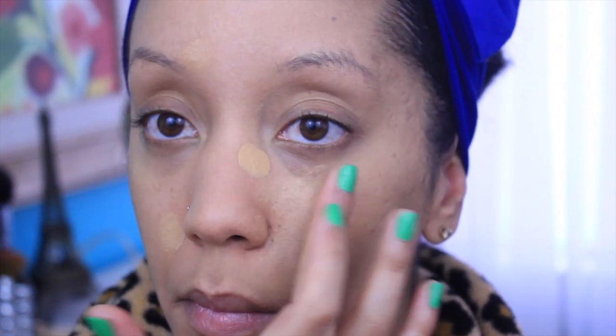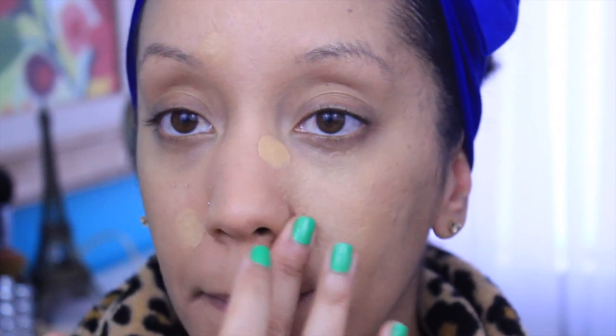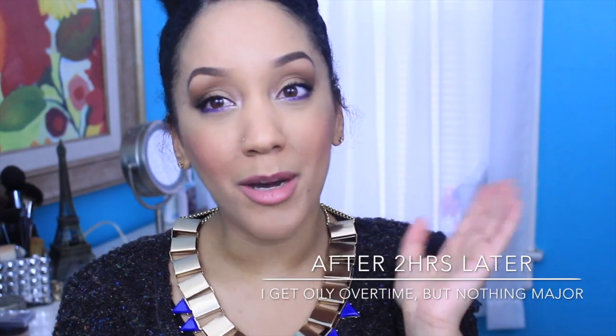Just the fact that I can use this as both a foundation and concealer is pretty impressive — at least I think so. Just look at those results; you can be the judge. I personally think it looks amazing. I do have a little bit of oil building up around my nostrils, but that's it. That's bearable compared to looking like a huge greased light bulb — so not cute.